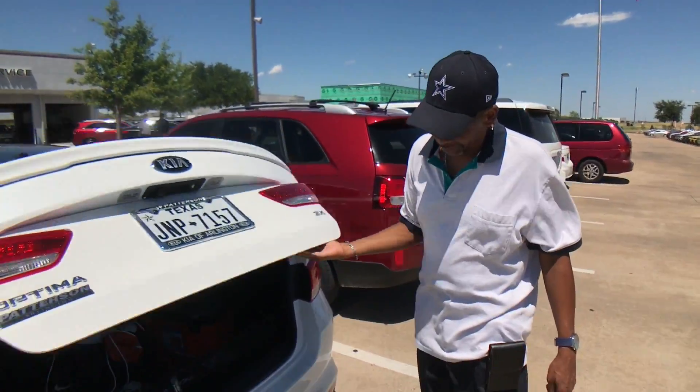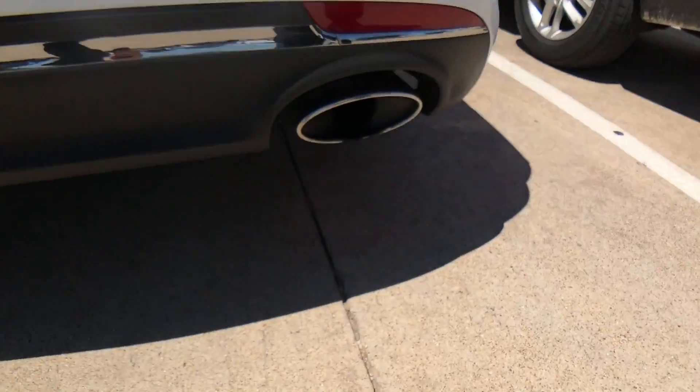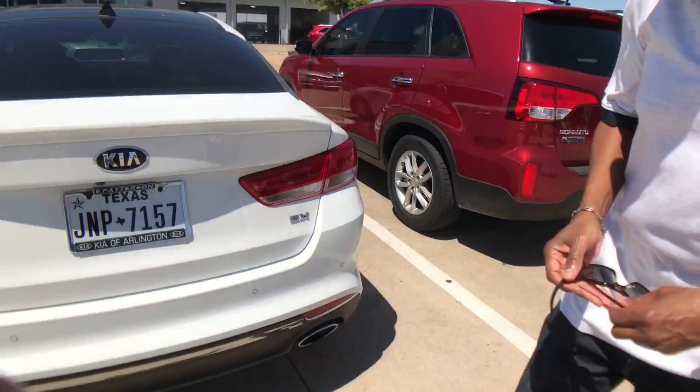It's really a great vehicle. The chrome tip on the exhaust — it's just loaded with extras.